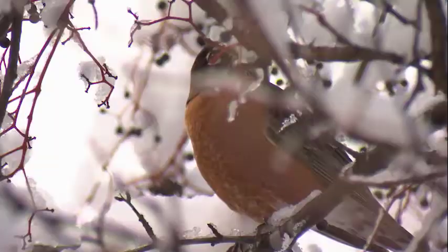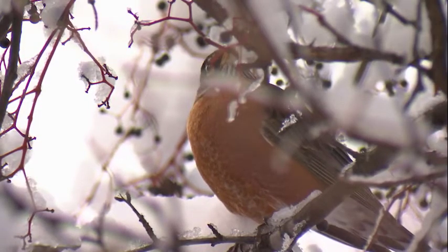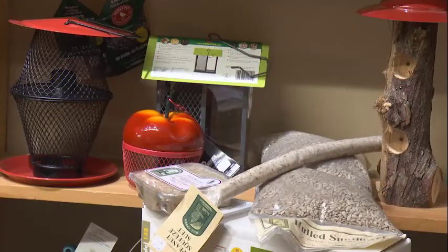Oh wow, it's getting cold out there. The snow is blowing, and the birds must be so cold. You can imagine we're nice and warm in our homes, but birds have nowhere to go really.